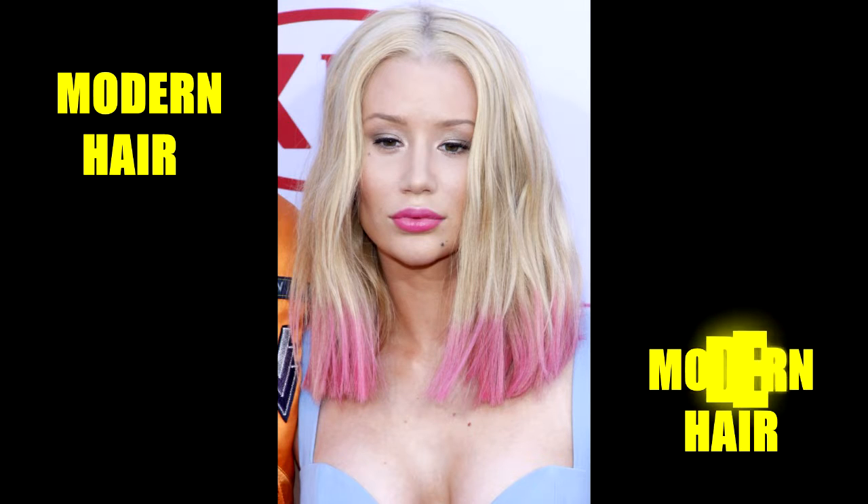For a style that's equal parts artsy and edgy, try a dip dye. Here, Iggy Azalea is wearing a blonde and bubblegum pink dip-dyed lob that looks really striking and fun.